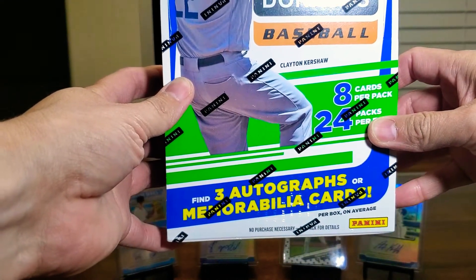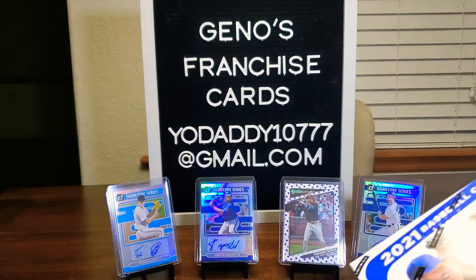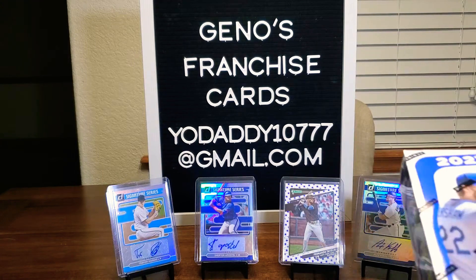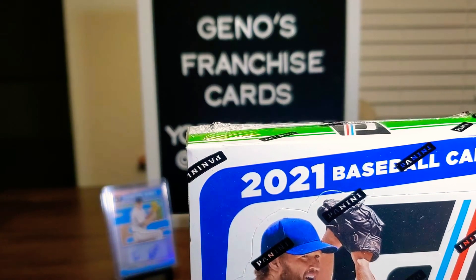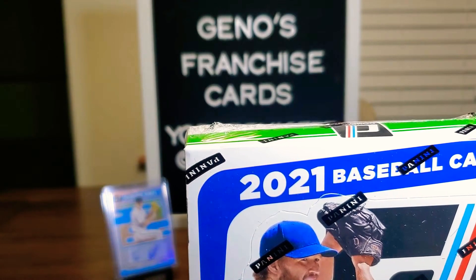Here we're going to find three autographs or memorabilia cards. Normally I've seen two autographs, memorabilia, or possibly three, like it says there. Eight cards per pack, 24 packs per box. Cool things we're looking for is definitely the Mysterious Card and Unleashed Cards.